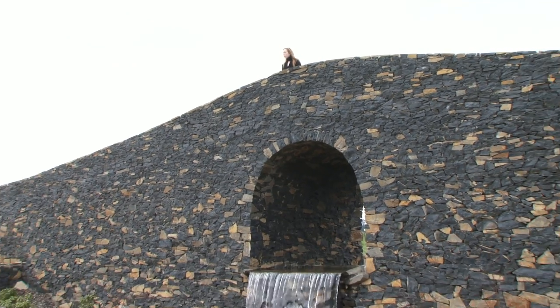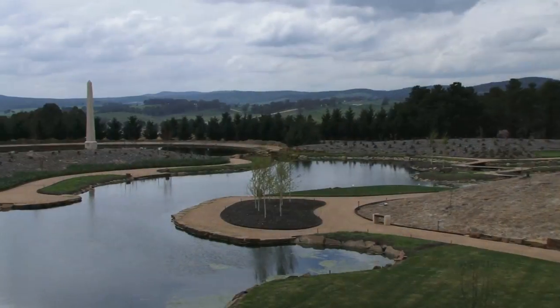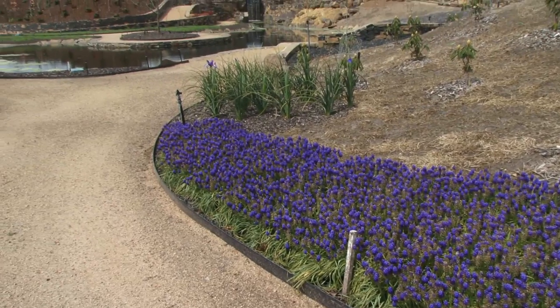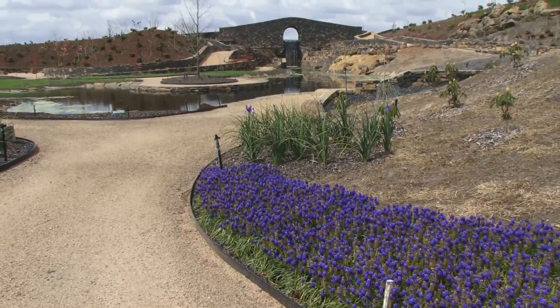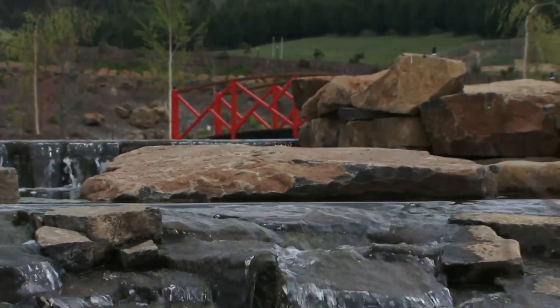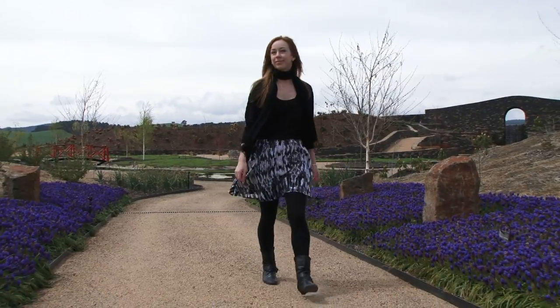My journey starts here at the superb six acre water garden with the Mayfield obelisk at its very heart. From the amazing stone bridge where the creek that feeds it begins, the water falls down through 11 metres of cascading mazes, a delight to wander.